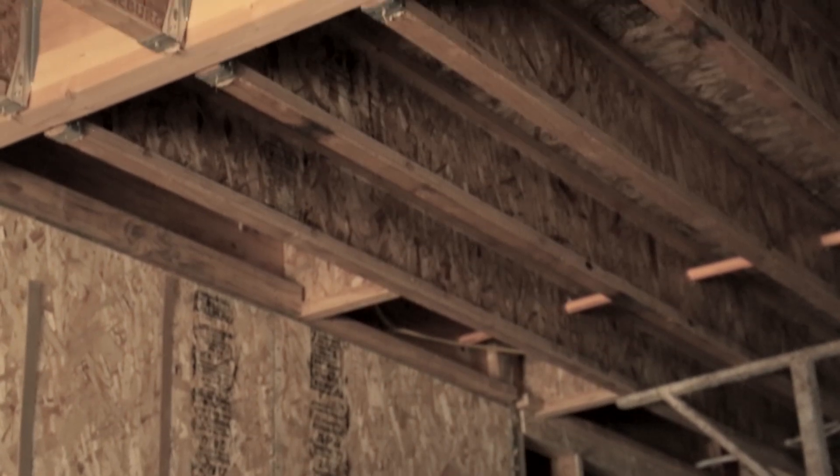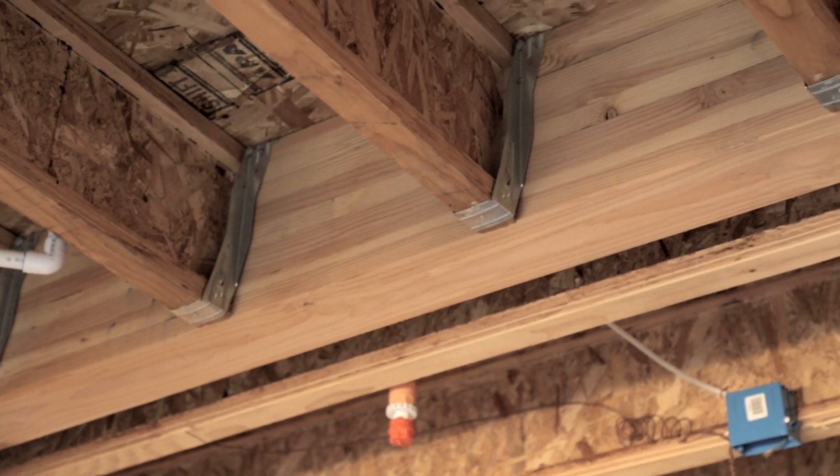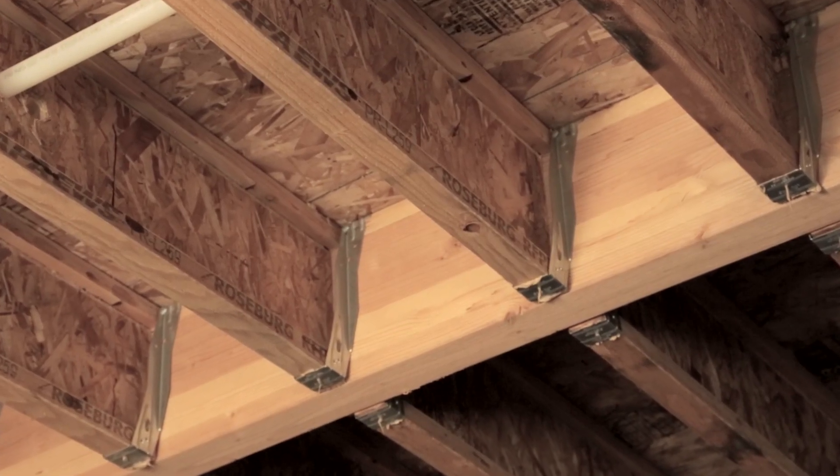There are a lot of glulam beams on this project, primarily in the floors, ranging from three and a half to seven inches wide. Originally, other engineered wood products were utilized that are typically more expensive than glulams. We switched those with glulams because nowadays glulams are available in framing width and I-joist depth, so no patching, padding, or shimming is required. The material cost is less, labor cost is less because no special hardware is required, and simply put, it's very easy to shoot nails into glulam beams.